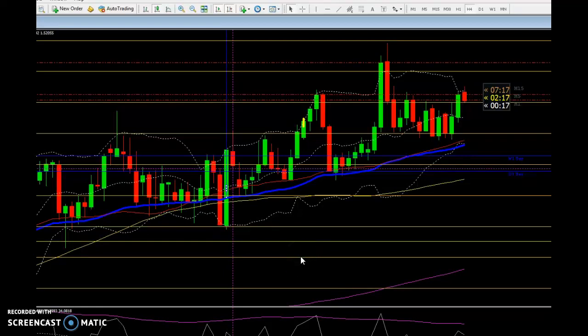Hi guys and ladies, it is Cornein. Today is the 13th of November 2017. I want to share the setup which I spotted on two pairs. On those two pairs, three trades, and I made 85 pips on it. The first one was on the EUR/AUD.